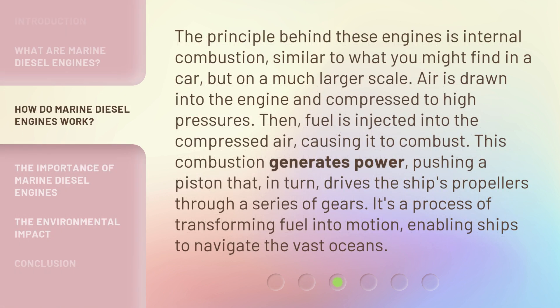The principle behind these engines is internal combustion, similar to what you might find in a car, but on a much larger scale. Air is drawn into the engine and compressed to high pressures. Then, fuel is injected into the compressed air, causing it to combust.